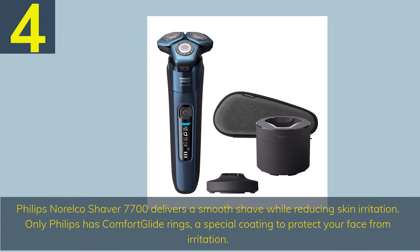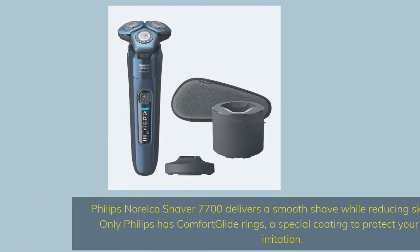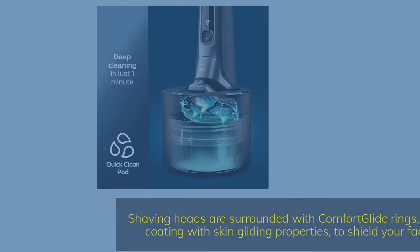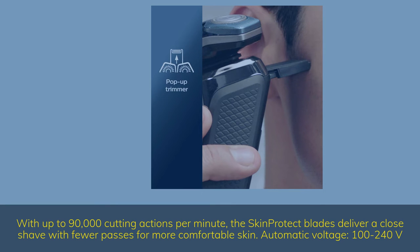Number 4. Philips Norelco Shaver 7700 delivers a smooth shave while reducing skin irritation. Only Philips has Comfort Glide Rings — a special coating to protect your face from irritation. Shaving heads are surrounded with Comfort Glide Rings, a special protective coating with skin-gliding properties to shield your face from irritation. With up to 90,000 cutting actions per minute, the Skin Protect Blades deliver a close shave with fewer passes for more comfortable skin.